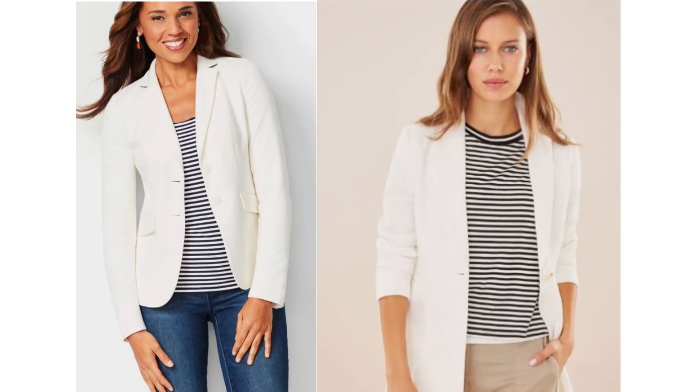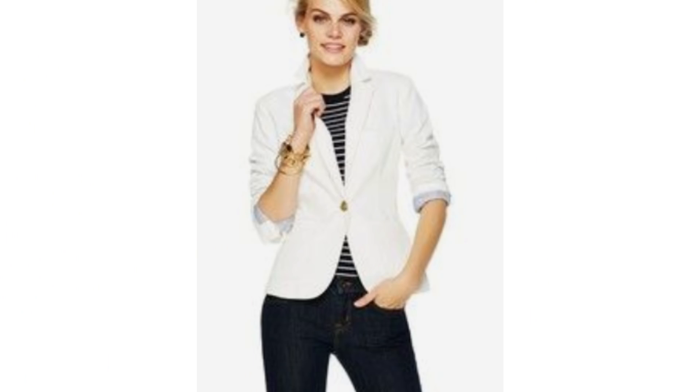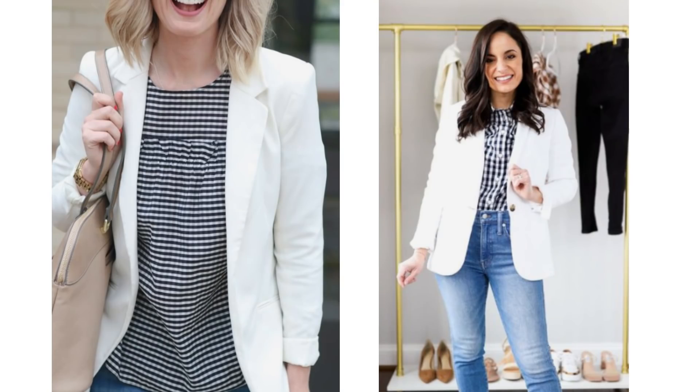A white blazer looks wonderful with a Breton style striped print top, but a print you may not have thought of putting it together with is gingham. A gingham print looks fabulous with the white blazer.